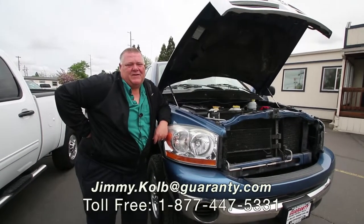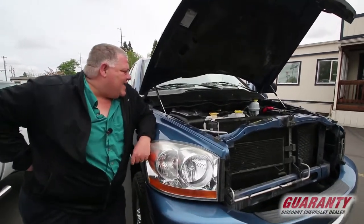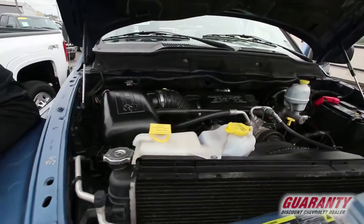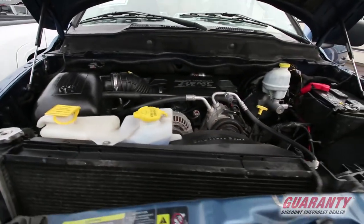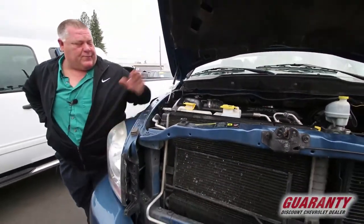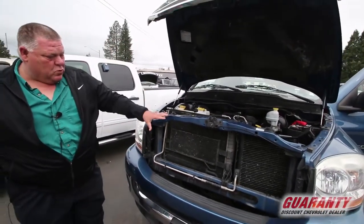Hello guys, thanks for clicking on this 2006 Dodge Ram. Come on over, let me show you the motor. It has got a 5.7 liter Hemi V8 — plenty of power, plenty of torque, great for pulling a camper. As with all Chrysler products, everything in yellow is what you need to touch. It has dual radiators and a tranny radiator.